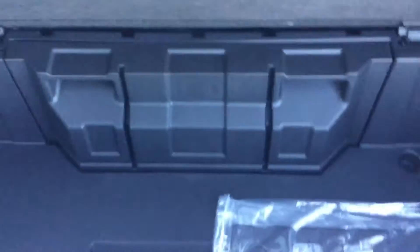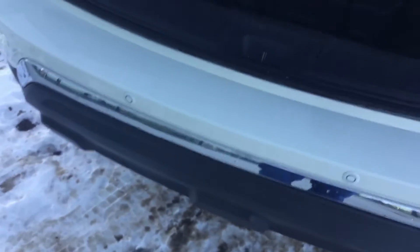Taking a look at the very rear of the Pathfinder, you've got storage underneath there, your jacking tools right there, and your spare tire is actually under the vehicle. There's a tool inside that you insert and then crank to lower the spare tire down.